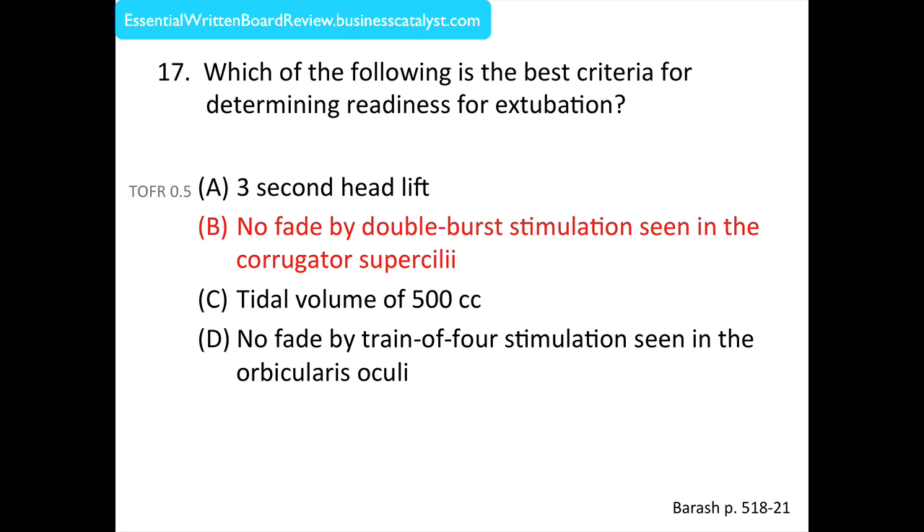Just to review: Choice A — three second head lift — can be achieved with a train-of-four ratio of 0.5, which is obviously inadequate to guarantee return of airway protective reflexes. Choice B — no fade by double burst stimulation seen in the corrugator superciliae — is probably the best site and best monitor among the choices provided. Choice C — tidal volume of 500 cc — can be achieved with a train-of-four ratio of 0.4, again inadequate for airway protection. And choice D — no fade by train-of-four stimulation seen in the orbicularis oculi — is probably not the best site nor the best monitor given the choices available.